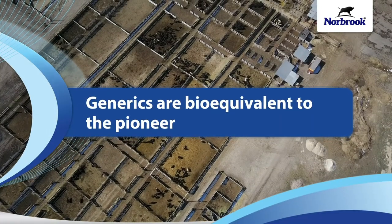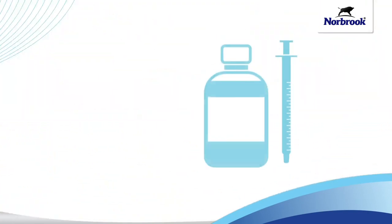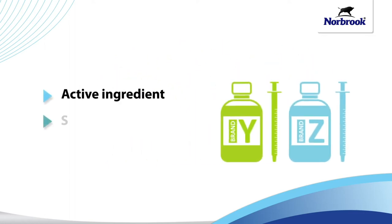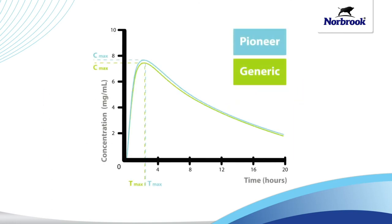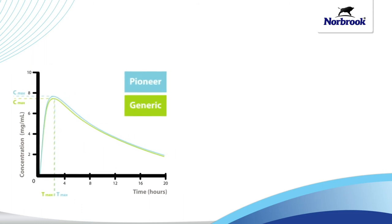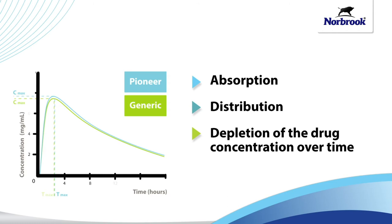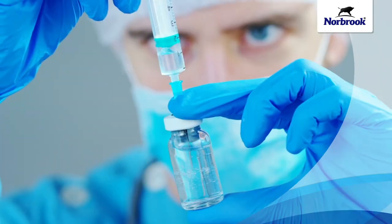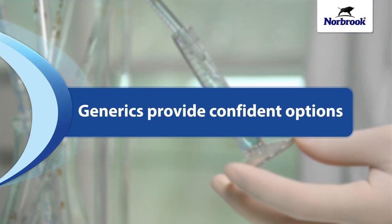It's not enough to say a generic has the same compounds and active ingredients as the pioneer. Bioequivalence must be demonstrated in three key ways: active ingredient, strength, and dosage regimen. In addition, each ingredient must meet stringent quality guidelines. Furthermore, blood level bioequivalence tests measure absorption, distribution, and depletion of the drug over time, ensuring that there is no significant difference between the Abbreviated New Animal Drug Application (ANADA) formulation and the name brand formulation.